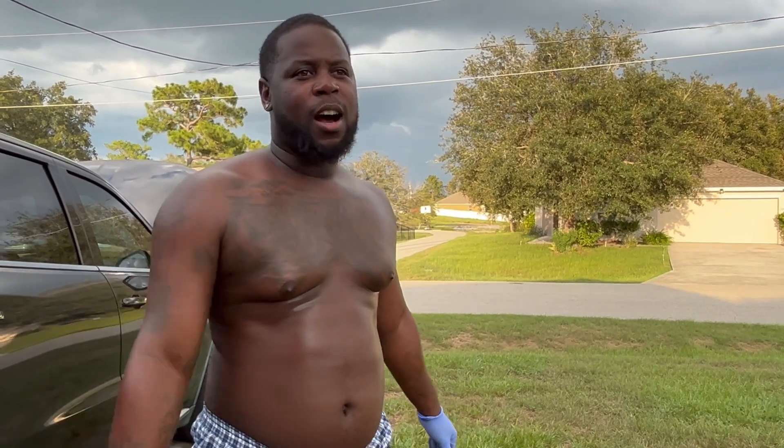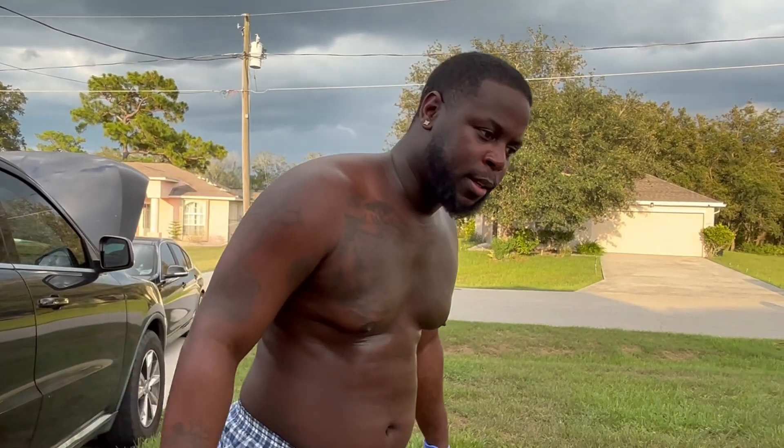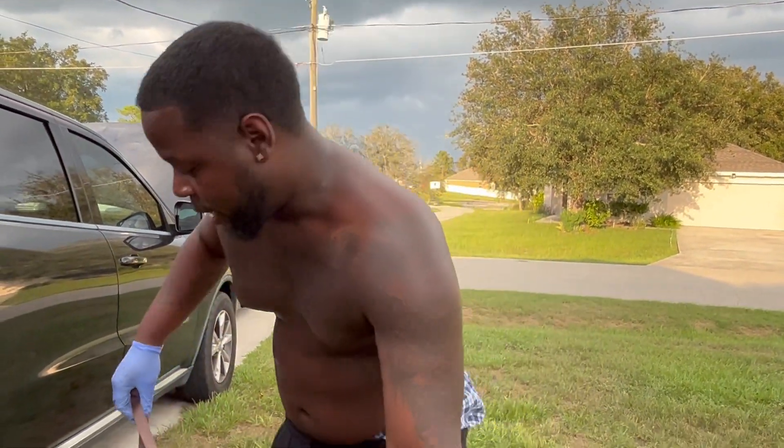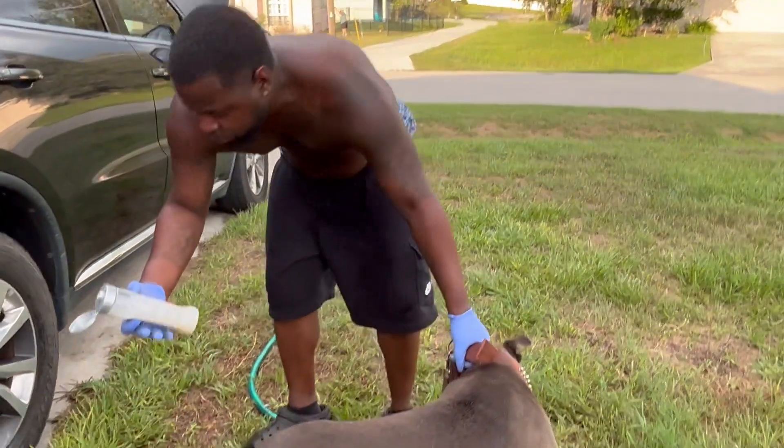We try to clean our dogs twice a week. You don't want to over-clean, but you don't want to under-clean either. During the week, if necessary — you know, dogs love dirt, they love mud, they love getting into stuff — so I use this.